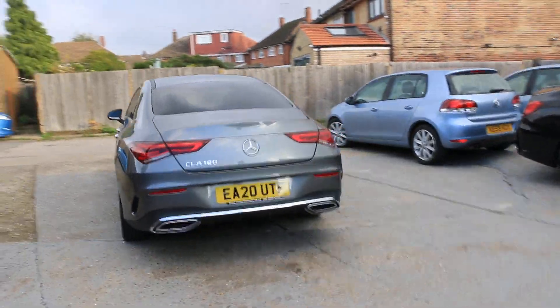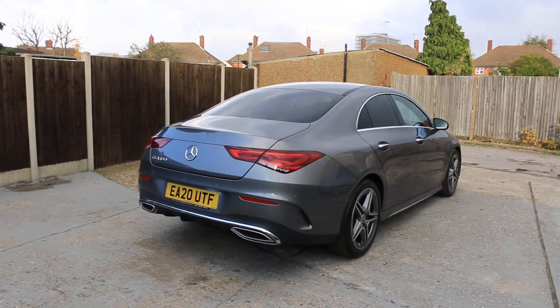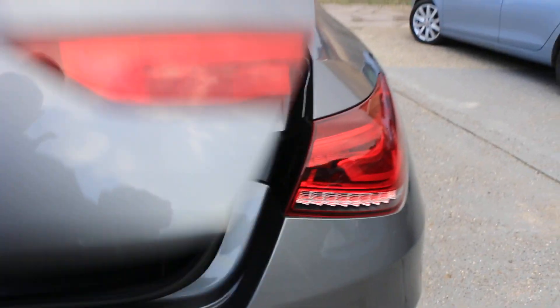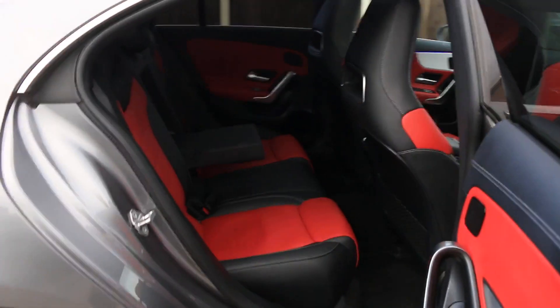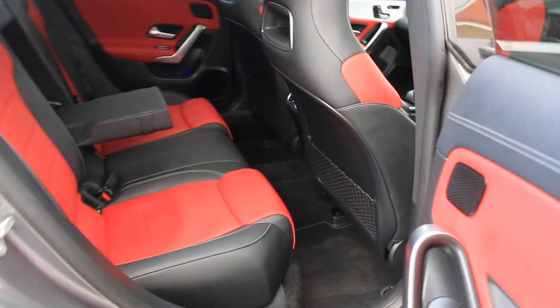The car has front and rear parking sensors, split-folding rear seats, and a full leather interior. It also comes with two-tone trim and ISOFIX child seat mounts.